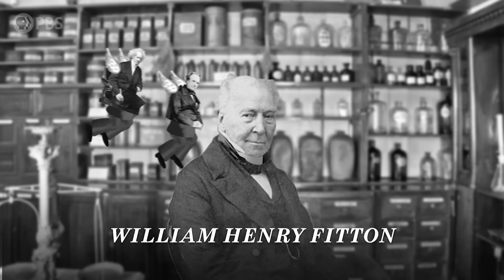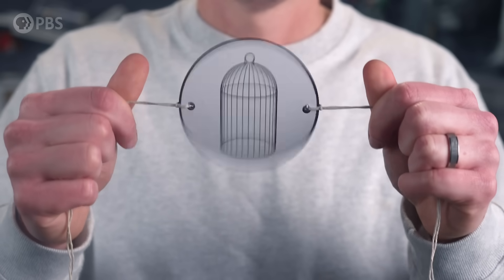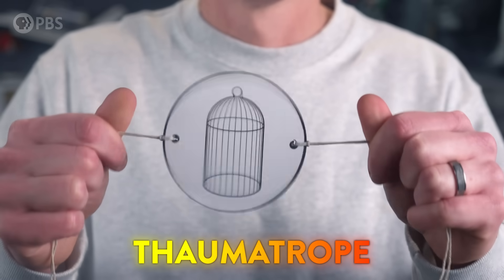This story got around until an Irish doctor heard it and it gave him an idea. He put two pictures on either side of a disc. When he spun them in between string, the two images became one. This became known as the thaumatrope — one of the most popular toys of the 19th century, but it was eventually mostly forgotten.